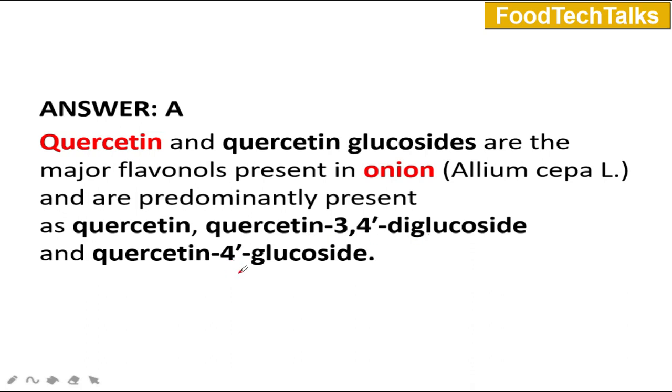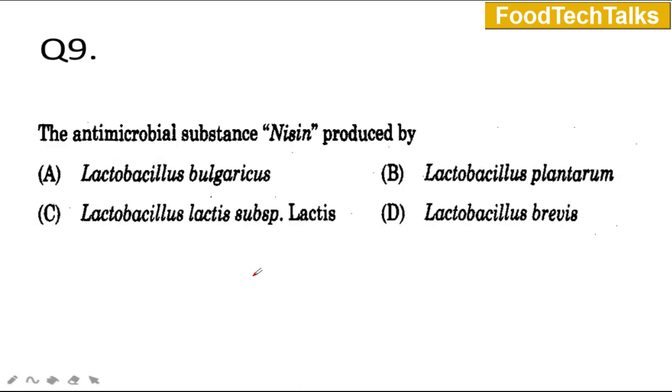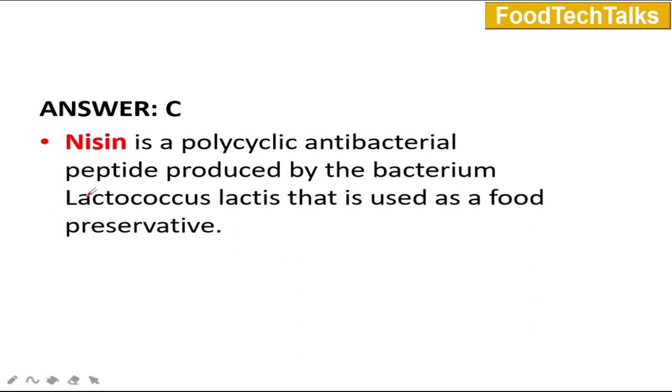Question number 9: The antimicrobial substance nisin is produced by A) Lactobacillus bulgaricus, B) Lactobacillus plantarum, C) Lactococcus lactis subspecies lactis, or D) Lactobacillus brevis. The correct option is C — Lactococcus lactis subspecies lactis. Nisin is a polycyclic antimicrobial peptide produced by the bacterium Lactococcus lactis, which is used as a food preservative.